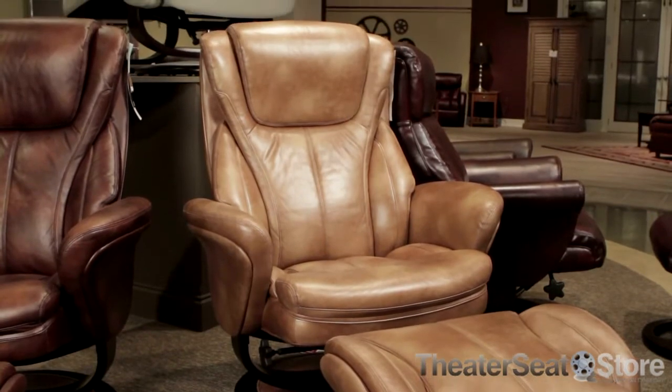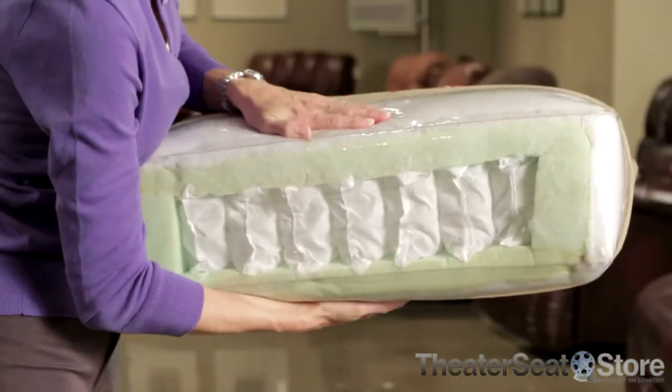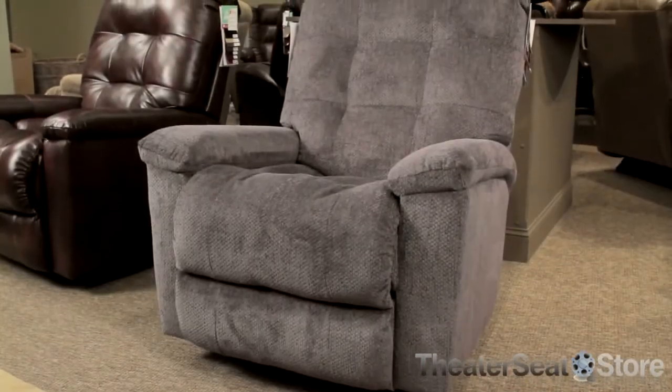At Lane, your comfort is the top priority. This is why Lane recliners feature a comfort zone made from pocket coil seating. These individually wrapped springs are surrounded by thick density foam for the best comfort and support. The high quality foam and springs also help cushions retain their shape over many years.